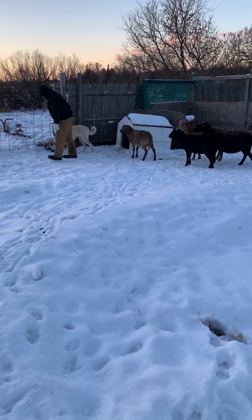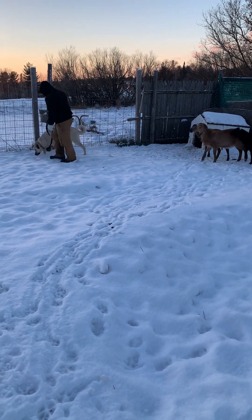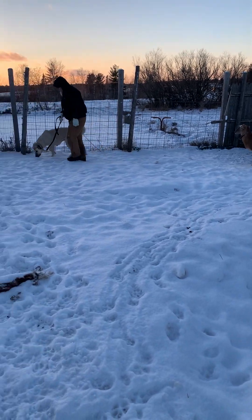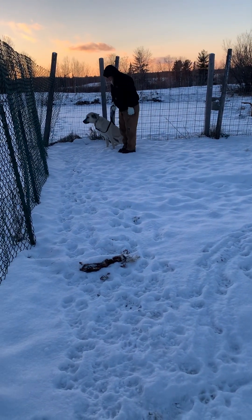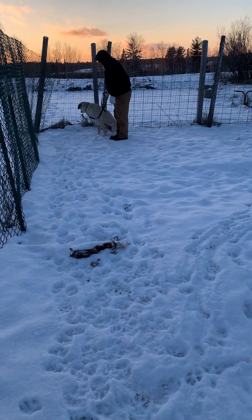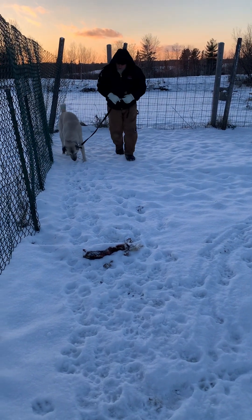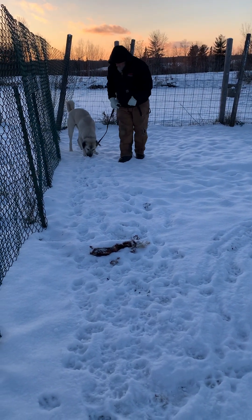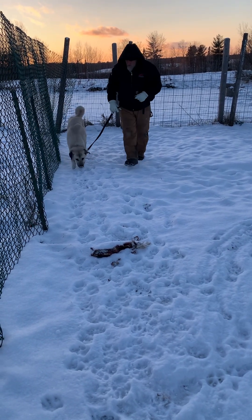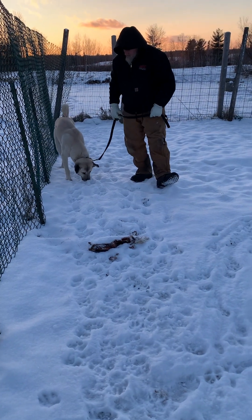Anytime we have a new dog we take baby steps, because it's a lot easier to go slow and go into something right as opposed to jumping into something, having something bad happen, and then trying to correct it afterwards. Right now she's just walking the perimeter, sniffing what's been going on, who's been here before — fun stuff like that.